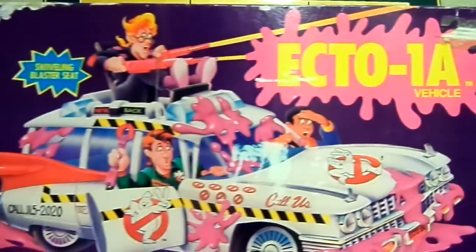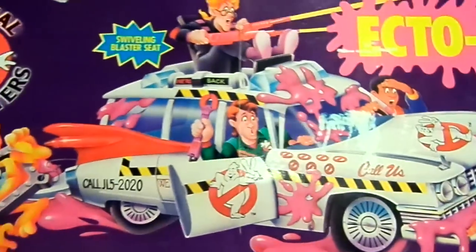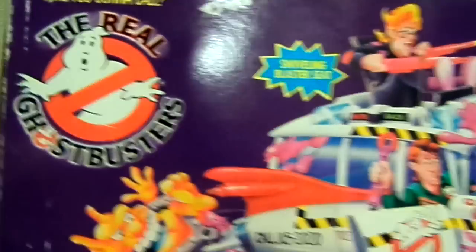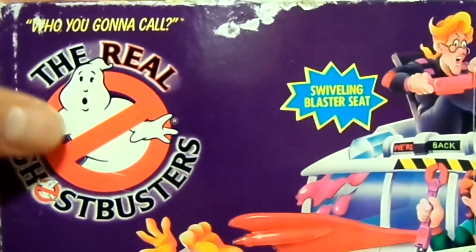I don't see Ray. But this is probably my all-time favorite movie car — it's better than the Batmobile in my opinion. You can see 'The Real Ghostbusters' — who you gonna call?